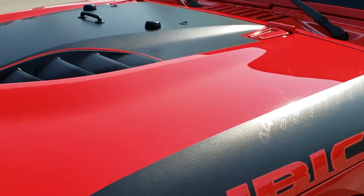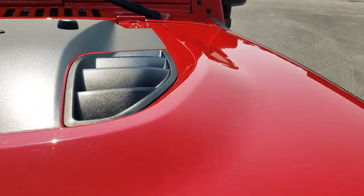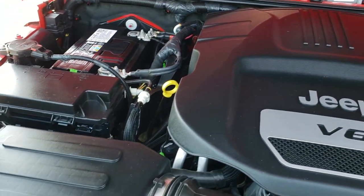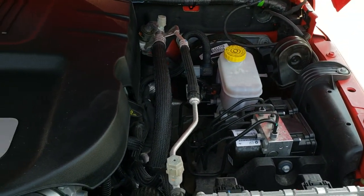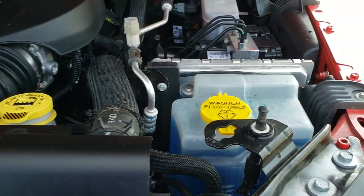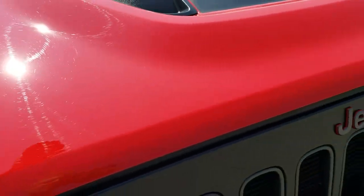Now we'll take a quick look under the hood. I'd personally like to thank you for checking out the video today — hopefully from this HD video you've been able to tell just how clean this Wrangler is, inside and out. Under the hood, we have the 3.6-liter Pentastar V6 motor. The engine bay is very, very clean and runs very smooth. This Jeep has been fully safetied and inspected by our service shop, has a fresh oil and filter change, and you can see all the fluids have been checked and topped off. This Wrangler is 100% ready to go.